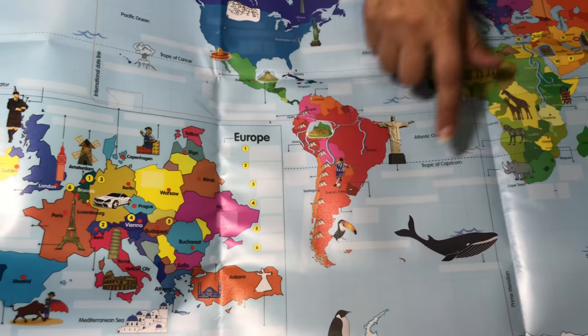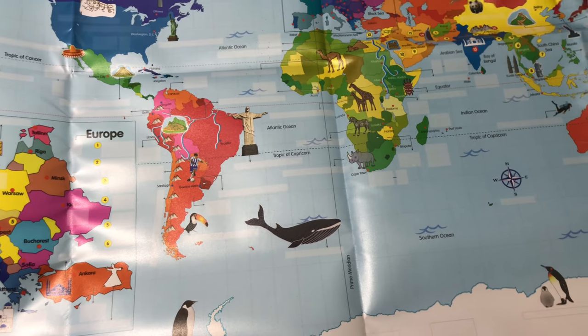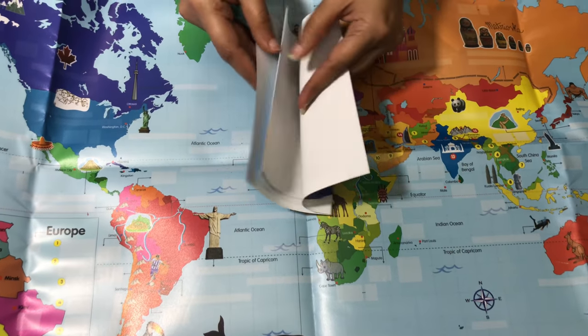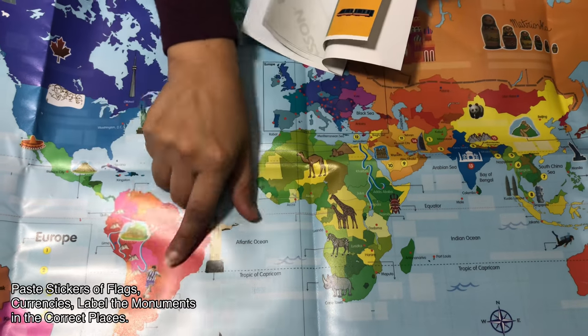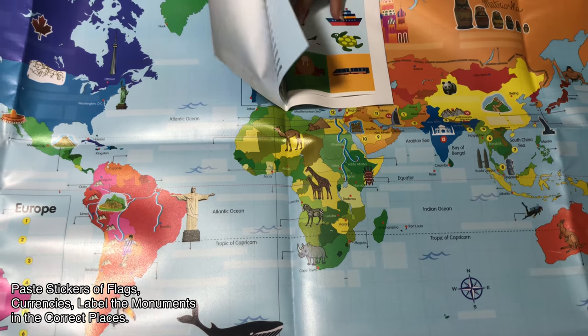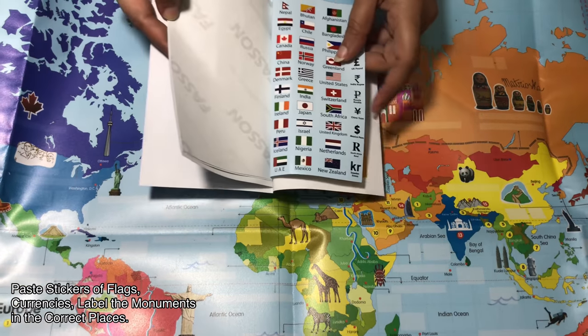Now you see all these squares and rectangles — that's where the stickers will go in. The stickers come as part of this booklet. What you will do is: we have already marked the capitals in the correct places and drawn everything. You get all these stickers that you have to paste in the right places.